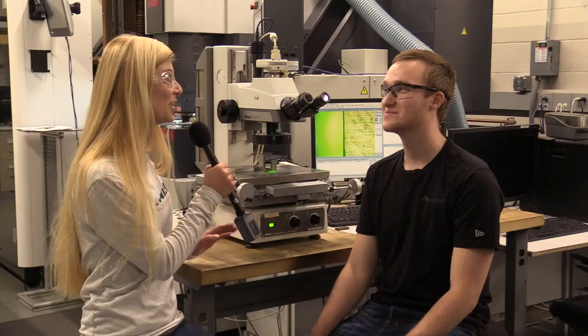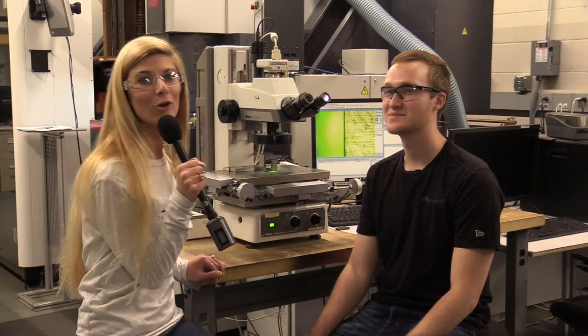Do you think you could weld my hair? We could try. Thank you so much Jonathan.